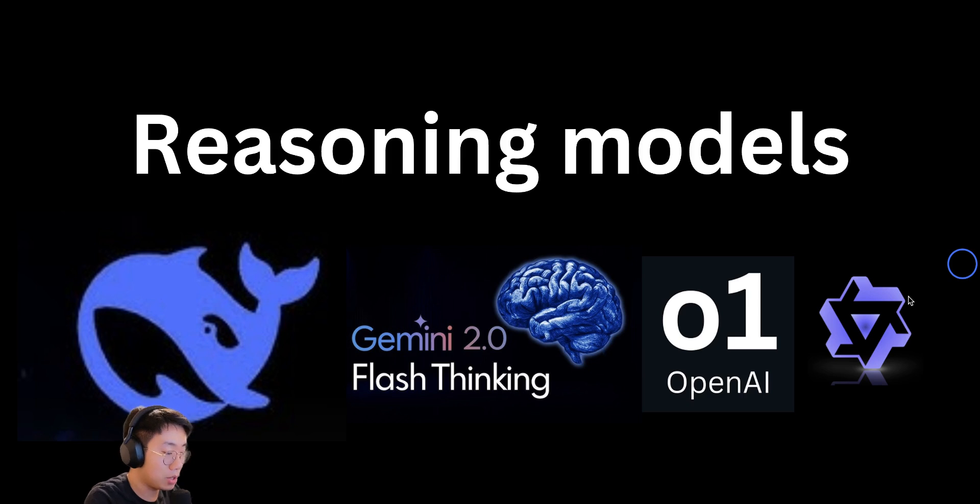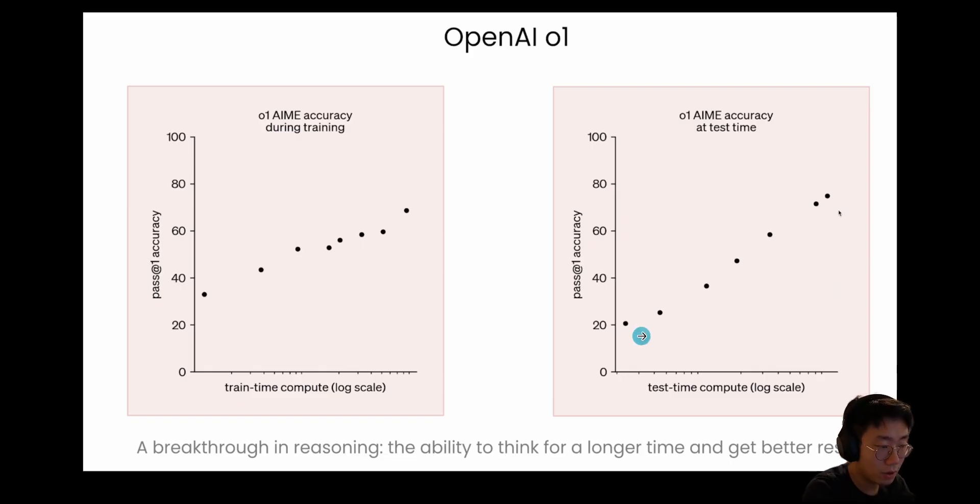Today I want to dive a bit deeper into those reasoning models — how they work, what's the best practice to prompt them, and how you can utilize those models today. One of the key findings from OpenAI's O1 model is that the longer the model thinks, the better result it gets. This is a breakthrough finding because we finally have a way to scale model capability further without just relying on pre-training data.